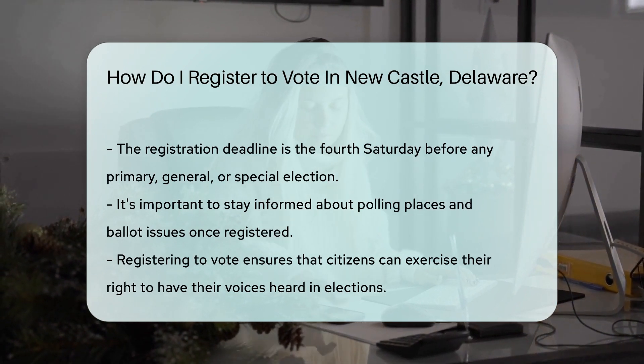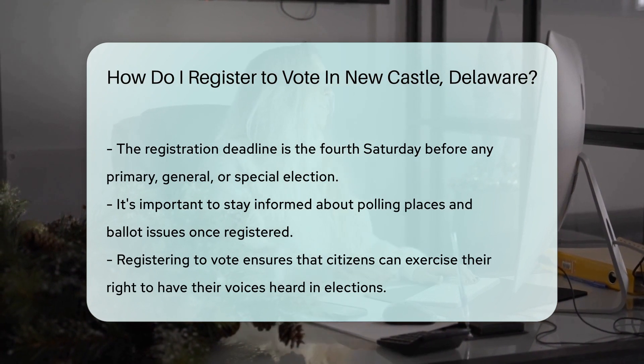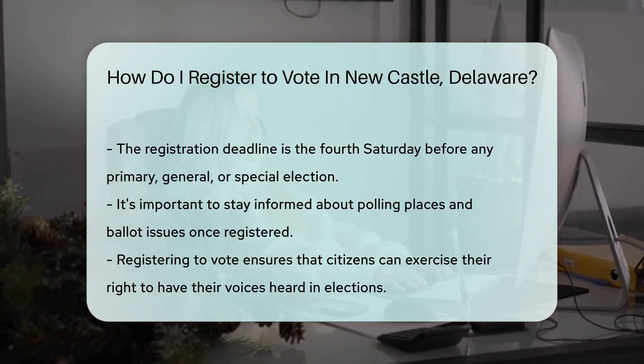Lastly, once you're registered, stay informed. Know your polling place and the issues on the ballot. Your vote is your voice.